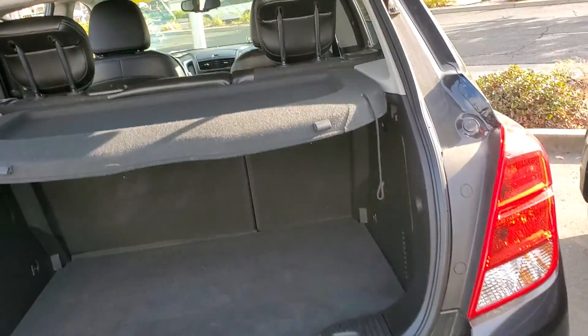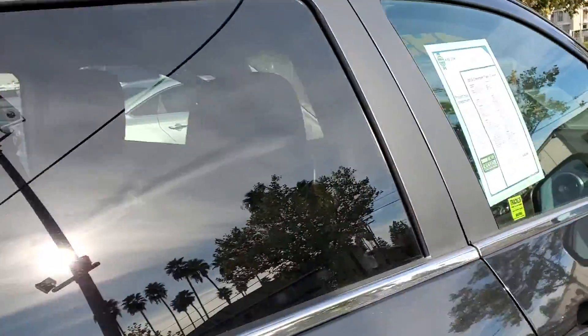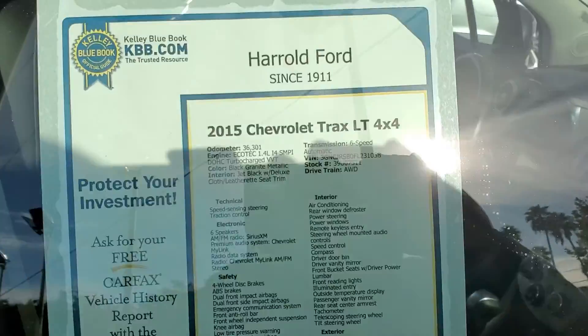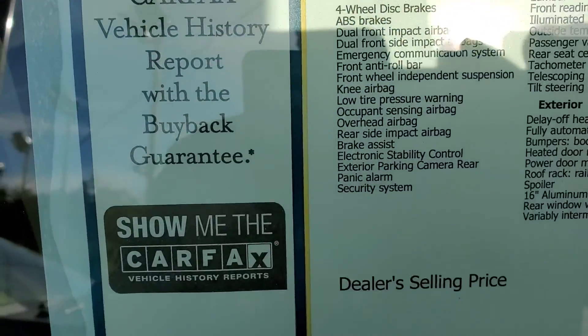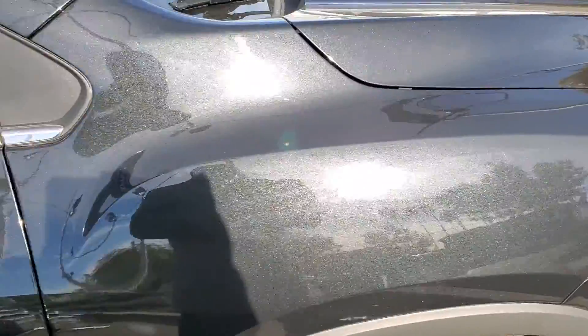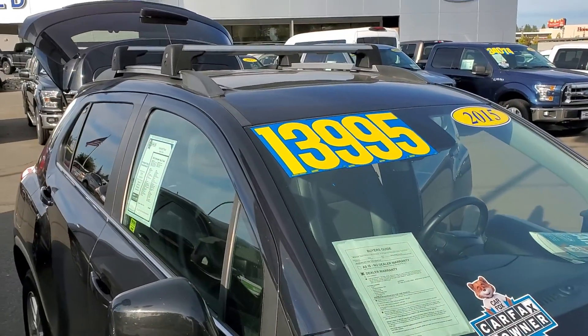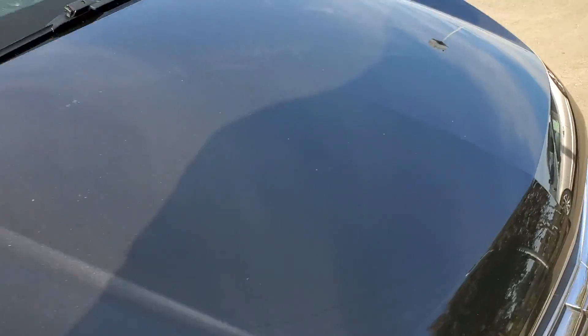So if you have any questions about this vehicle, please give me a call at 916-606-5278. Also, this is the exact window sticker with all the options. My name is Charles Tanner and I'm one of the managers here at Harold Ford. If you have any questions, please feel free to contact me at 916-606-5278.